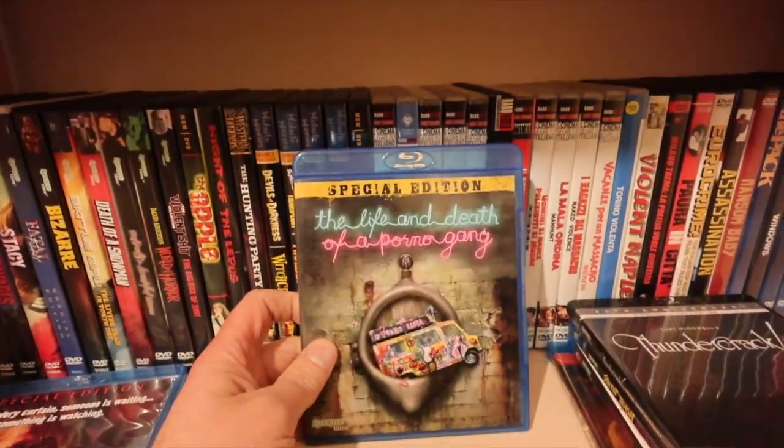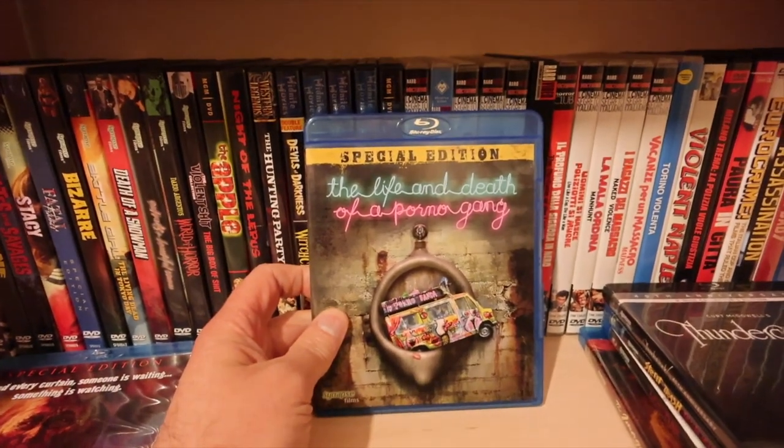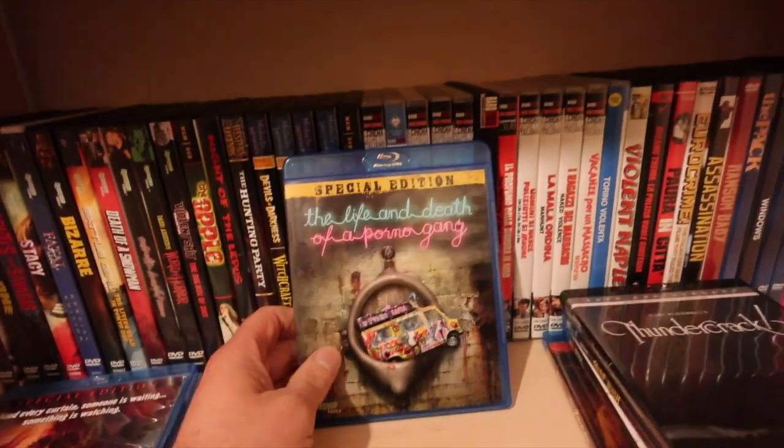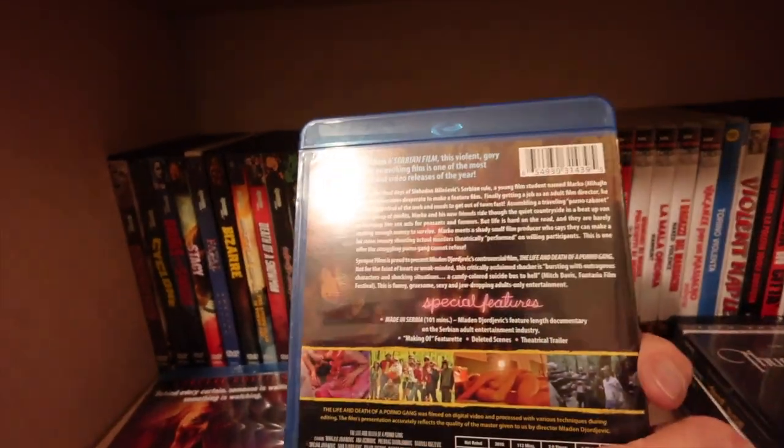Life and Death of a Porno Gang - I actually showed this as a double feature, a gangbang double feature. It's the only film I've seen people walk out of. Not for everyone. I'm selling that one.